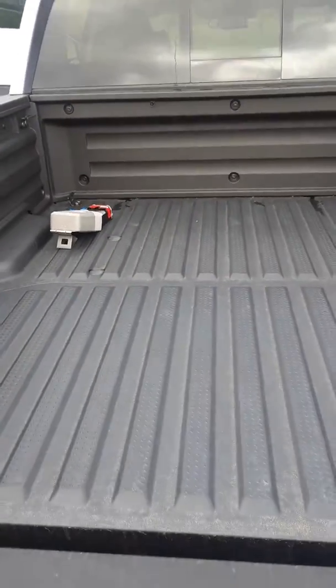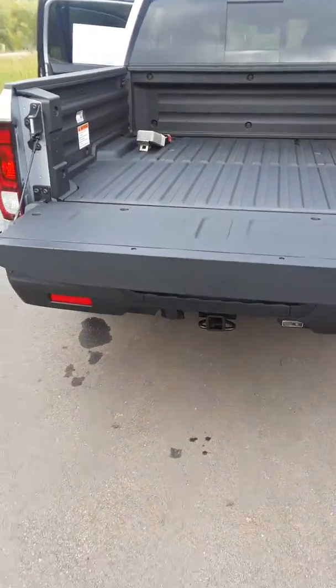You have the dual action tailgate that swings both ways.